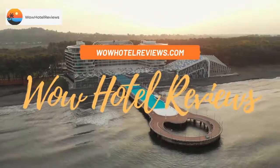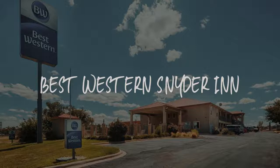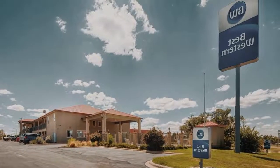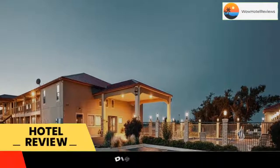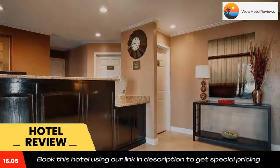Hello guys, welcome to Wow Hotel Reviews. Today I am reviewing Best Western Snyder Inn, a three-star hotel. Please use our Booking.com link in the description to book the hotel and get special pricing.